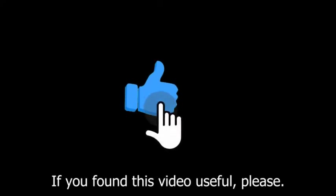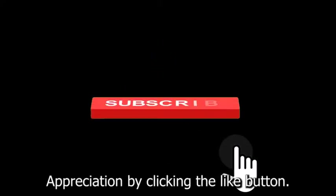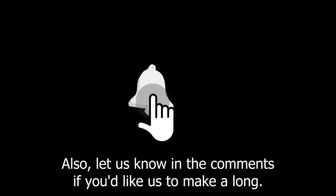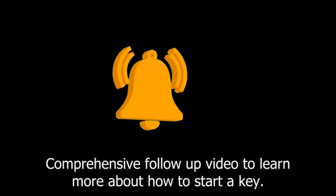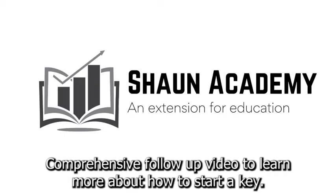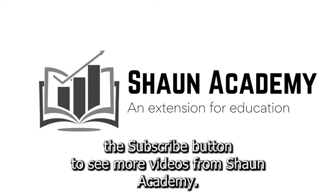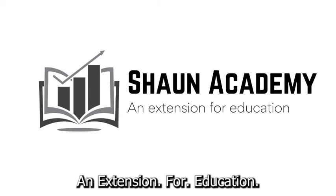If you found this video useful, please show your appreciation by clicking the like button. Let us know in the comments if you'd like us to make a comprehensive follow-up video to learn more about how to start a key-cutting business. Don't forget to click the subscribe button to see more videos from Sean Academy — an extension for education.